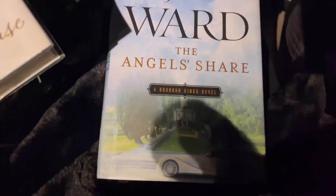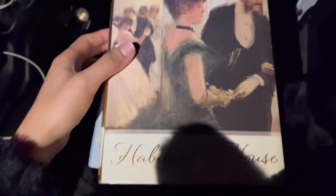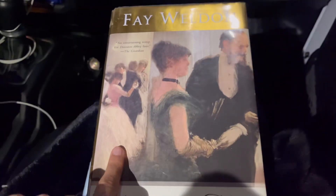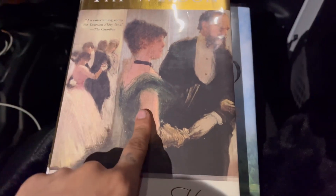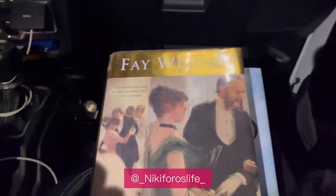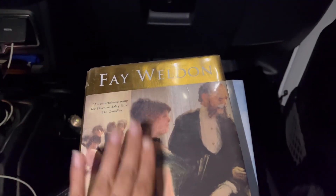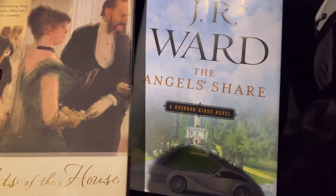There were three books there so I grabbed two. One of them is 'The Angel's Share' and the other one is 'The Habits of the House.' We're going to check them out and see which one we like, and the other one I'm going to give my sister so she can start reading — I think she just finished her book. Shoutout to Miki! I'm going to link her YouTube so you guys can check her out.